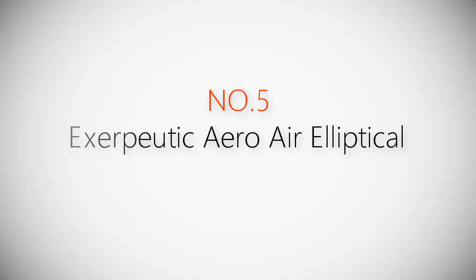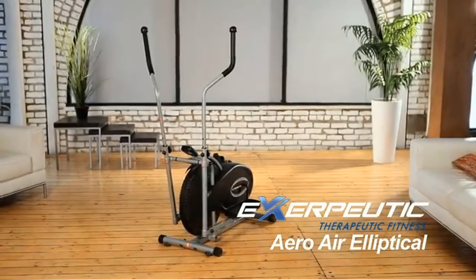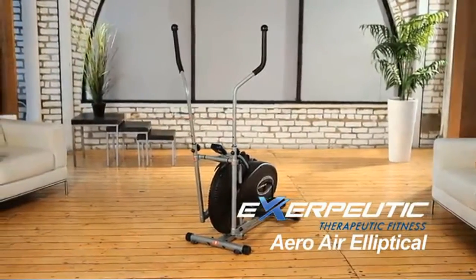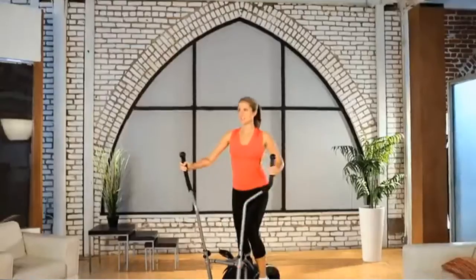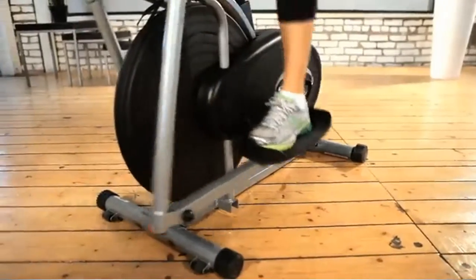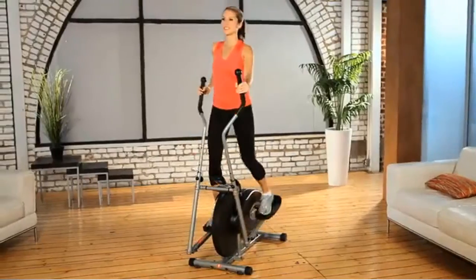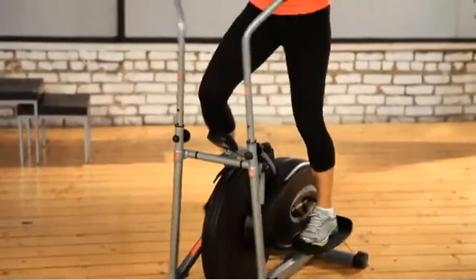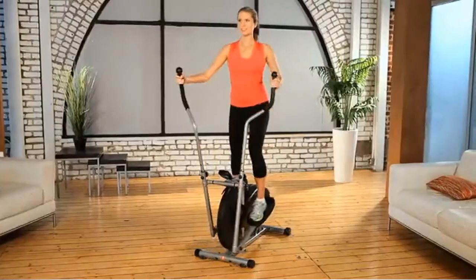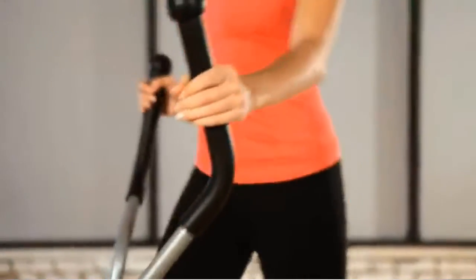Product number five: the Exerpeutic 260 air elliptical. Elliptical exercise machines are designed to reduce impact stress and strain on muscles and joints, but not all elliptical machines are created equal. The Exerpeutic 260 is compactly designed for space-saving environments and can handle up to 260 pounds of user weight, providing a zero-impact exercise experience without causing harm to hips, ankles, or joints.